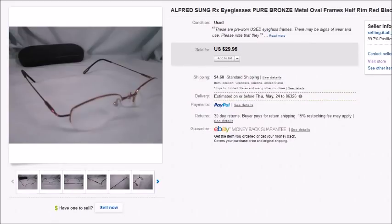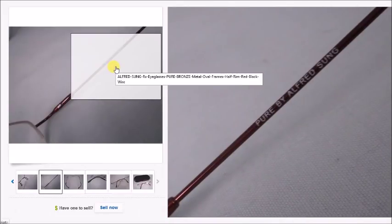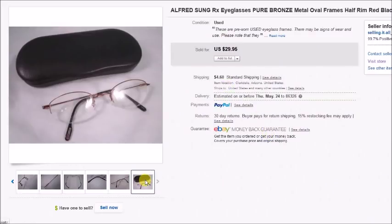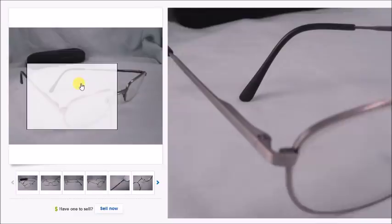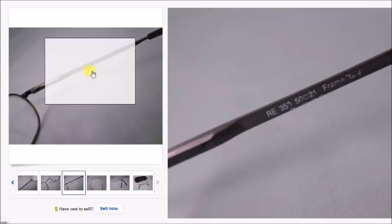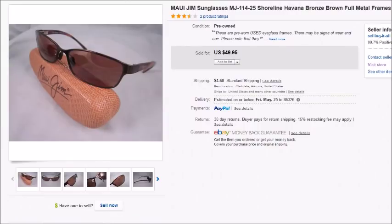Here are Alfred Sung eyeglasses — Pure by Alfred Sung — I paid $3 for these in an eBay lot and they sold for $30 plus shipping, profit $23.74. Then a pair of Randolph Engineering eyeglasses I paid $3 for at a thrift store; they sold for $27.95 and my profit was $21.91. And speaking of Maui Jim, here's a pair I found for $1 — one lens had a chip in it, which is why I only sold them for $50, but my profit was still $43.09.